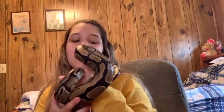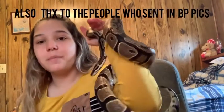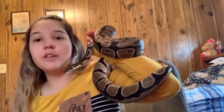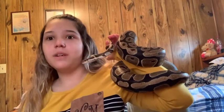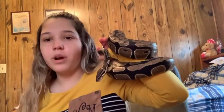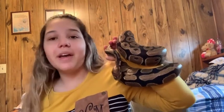Hey guys, welcome back to my channel. If you're new here, I'm Courtney, this is Sangria, and you're watching Courtney's Mini Zoo. I did a pro and con crested gecko video and that had a lot of hits, so I decided to do a pro and con ball python video. Here's Sangria — he's my normal ball python. He just tried to lick me. I've had him for about one, one and a half years now.